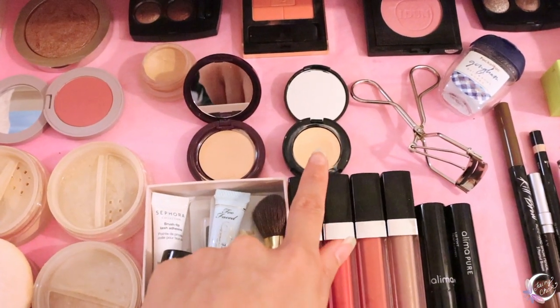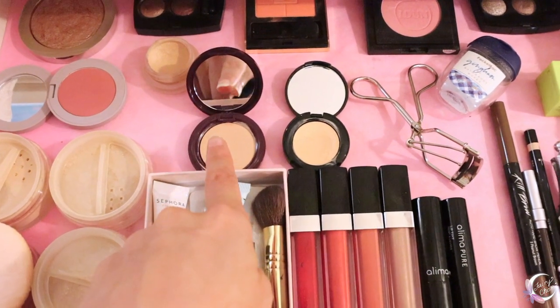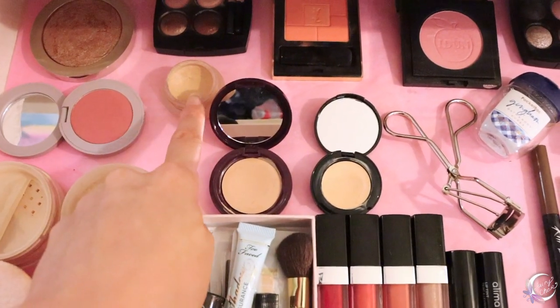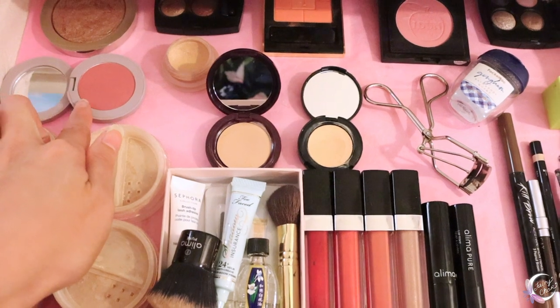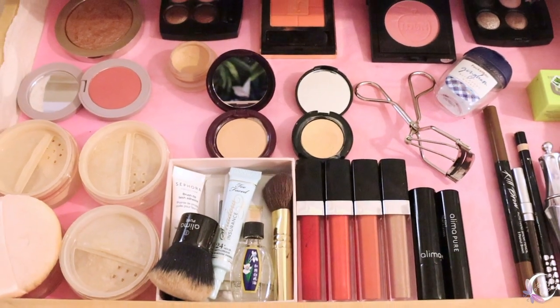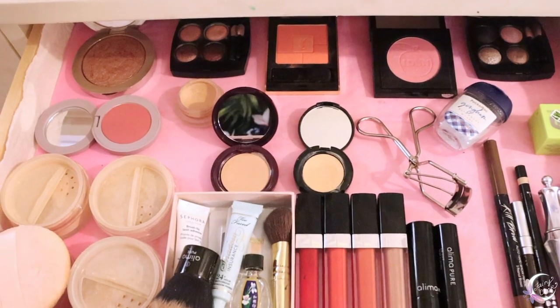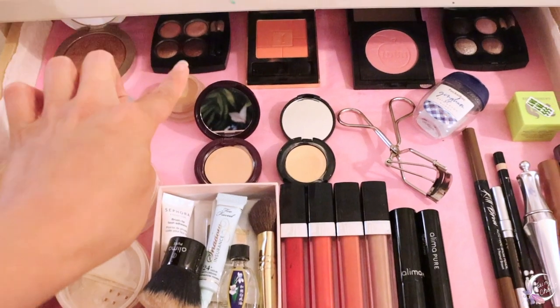Here are just some favorite concealers — 100% Pure, Lema Pure, Echo, RMS Beauty No. 2, and a blush from Vapor. My favorite bronzer from Dior.